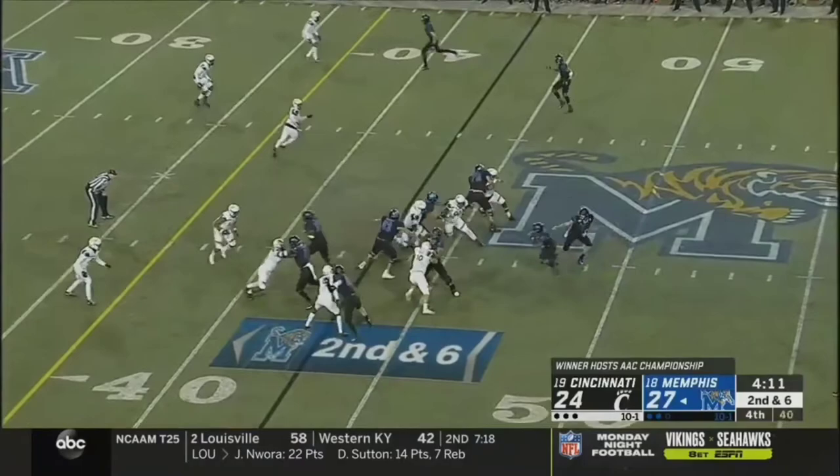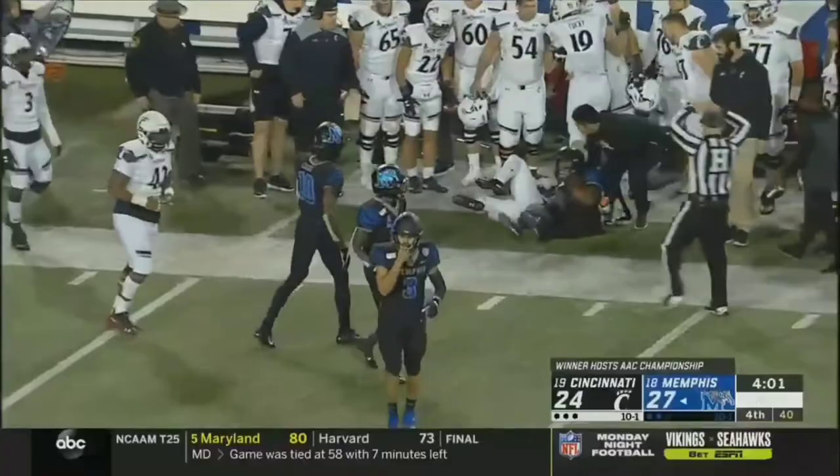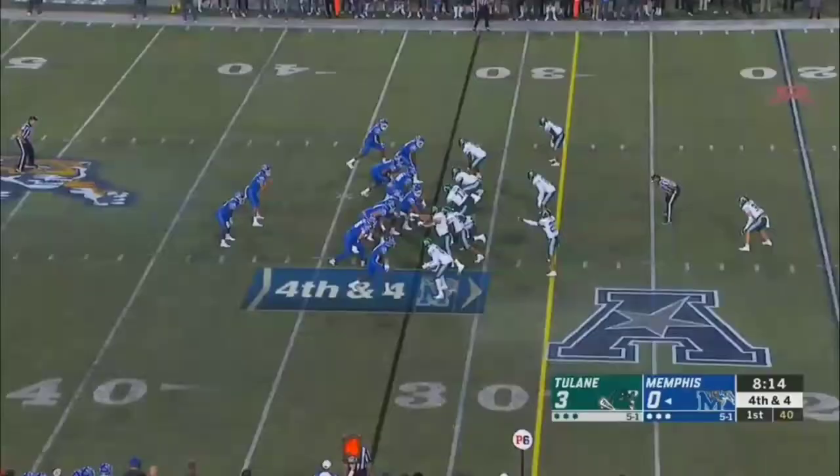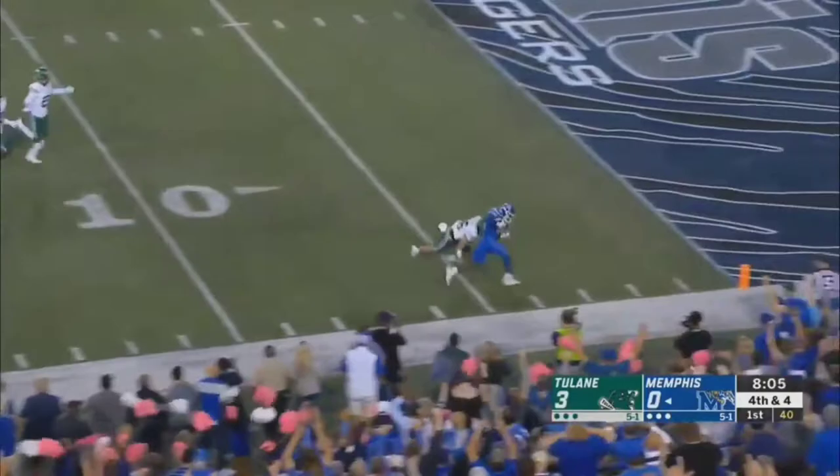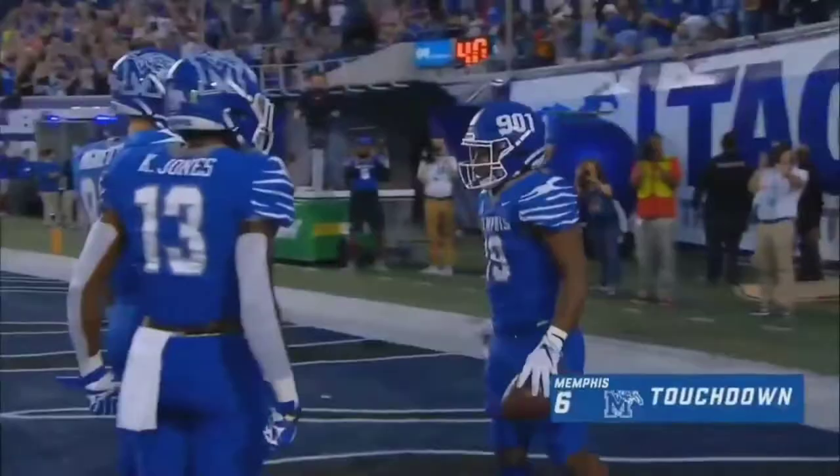Gainwell breaking free for a huge Memphis first down. Knight gives it back — and gets it back — first down Memphis. White to Gainwell out of the backfield, inside the 10 — Gainwell for the end zone — he's in! Touchdown!